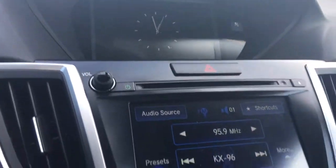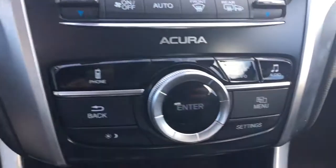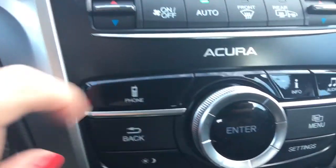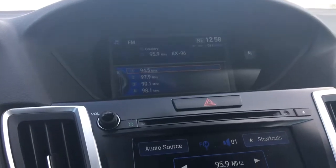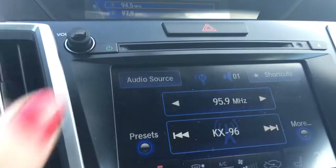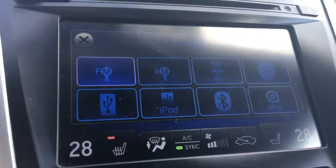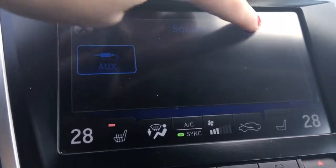We can access those — well, this one is a touch screen and the one above can be accessed through these controls here, allowing you to change from the phone, to the info, to the audio. We can also touch the screen right here and see all the ways you can listen to your music — basically any way you like.